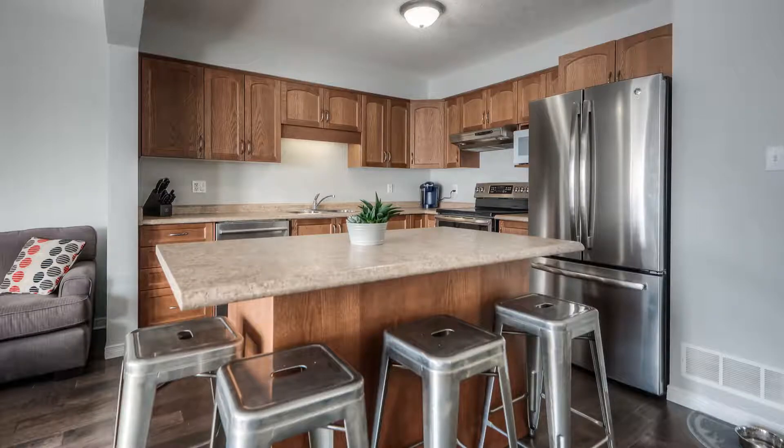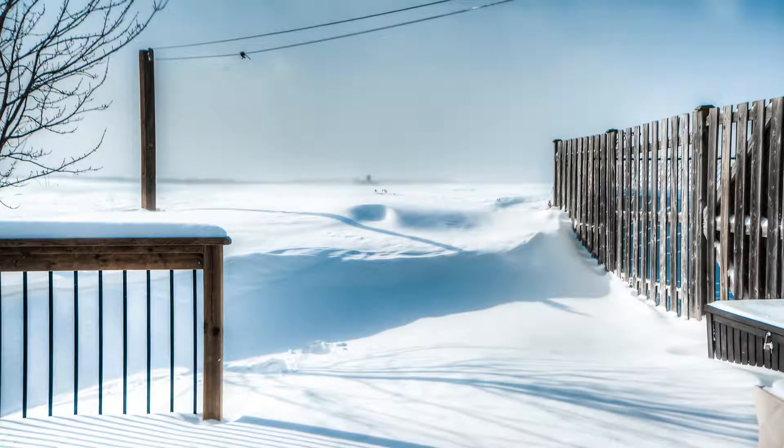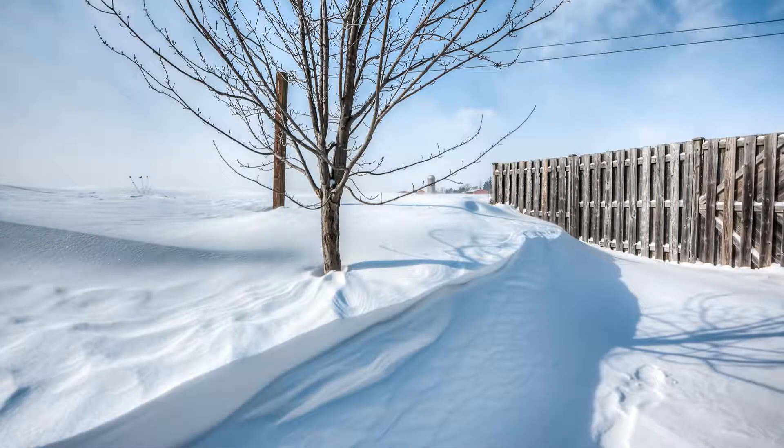Sliding doors lead to the deck overlooking the vast open field behind this great family home. You'll enjoy endless hours relaxing and barbecuing with friends and family.